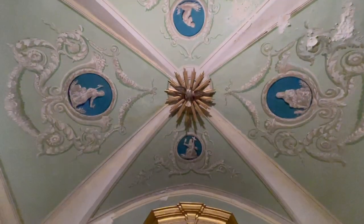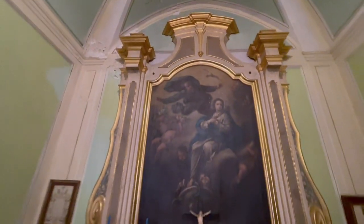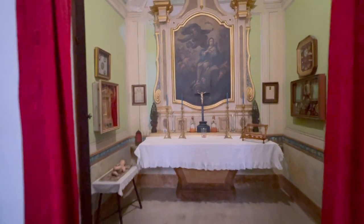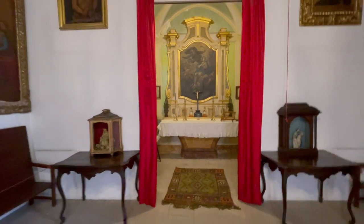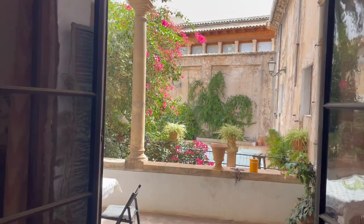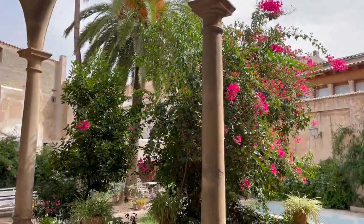Can Vivot offers a unique experience, in that it is one of the very few remaining houses in Spain that shows us an interior unaltered since the late 17th century, containing a priceless collection of art, manuscripts, objects, and period decoration — which makes this a true masterpiece in Mallorca.